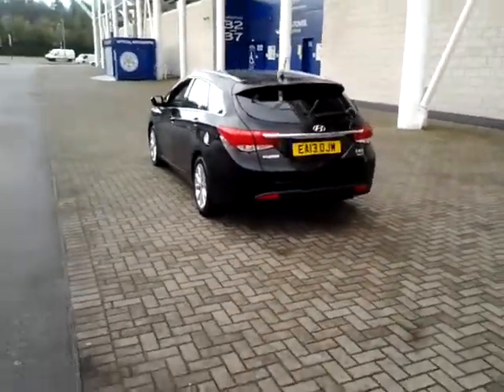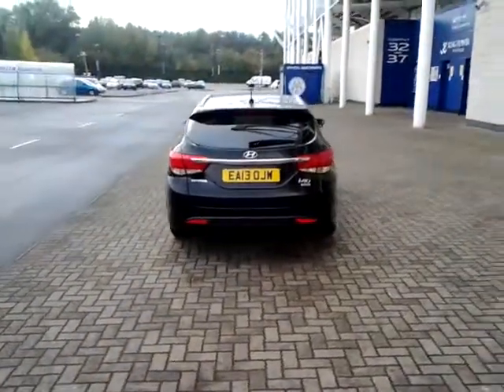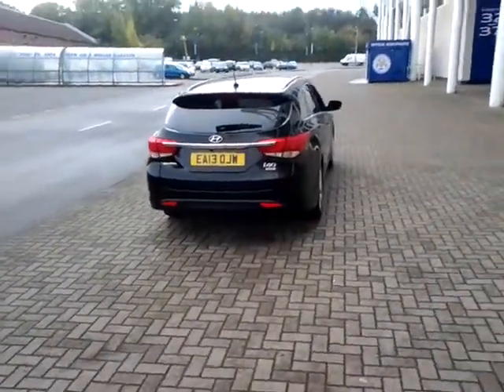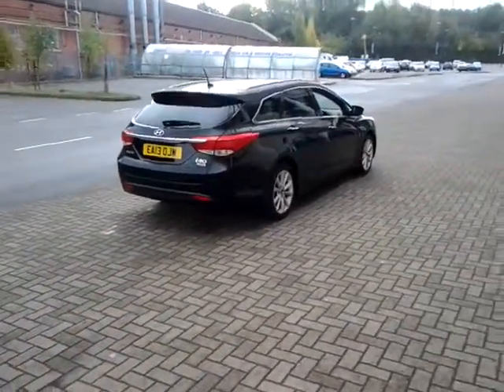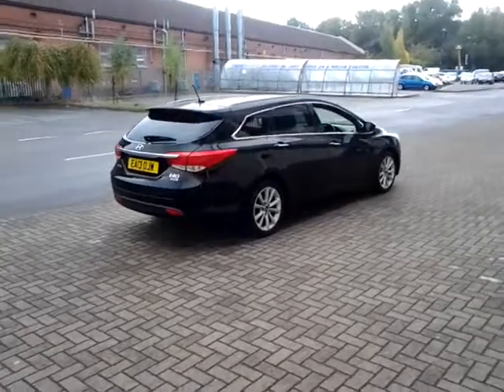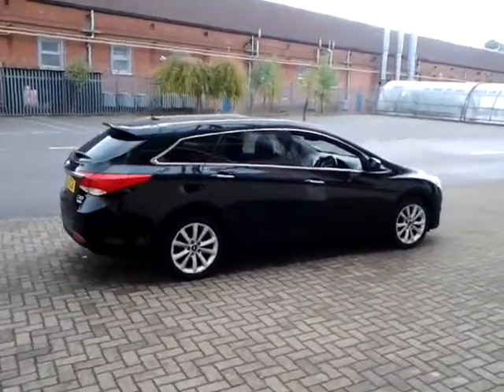This car is available to reserve online today by clicking the reserve now button just below this video. We also offer competitive finance packages — please take a look at some examples provided. Thank you for watching and we hope to see you very soon at Sturgis.